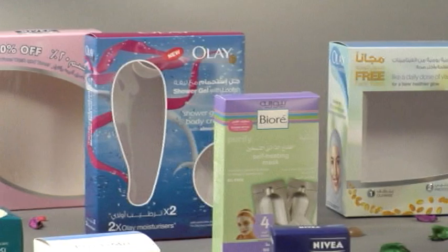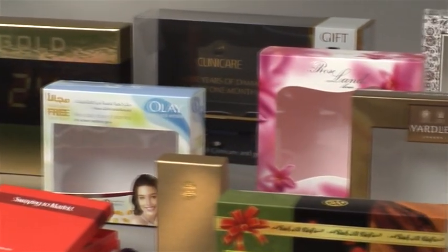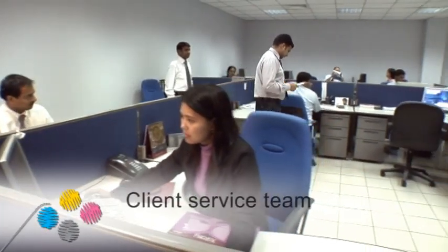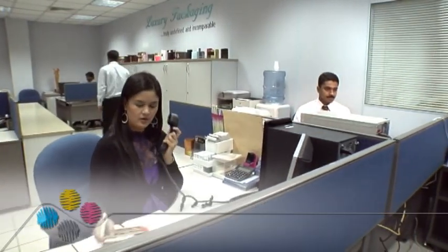At Emirates Printing Press, we help unlock our clients' creativity by offering them the means of translating vision into reality — innovation in packaging and design. Our goal is to provide top service from the moment a client walks in the door. Our client service executives are trained to work with customers to make sure their experience of Emirates Printing Press is positive through the entire cycle of their job.